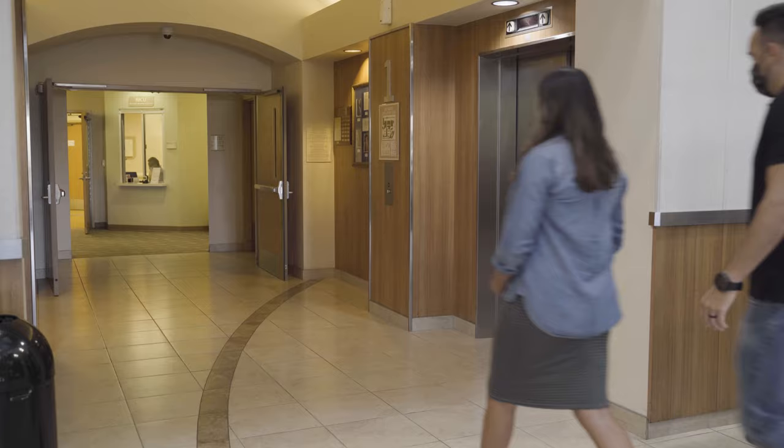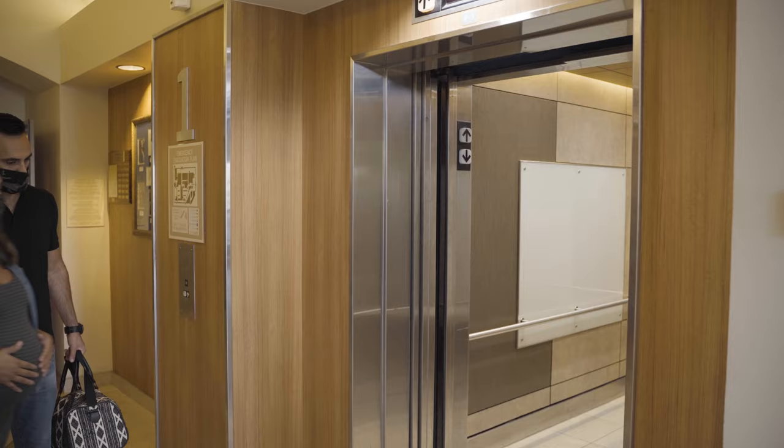Our first stop is our concierge desk. If you arrive at the hospital in labor, our concierge staff will help you check in and get to the triage department. If you arrive for a scheduled cesarean delivery, our concierge staff will inform the admitting department and they will escort you to our surgical admissions area on the third floor.